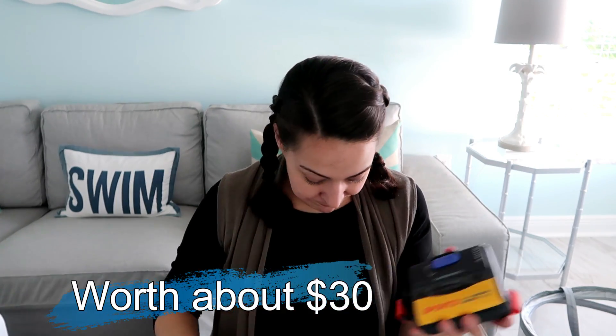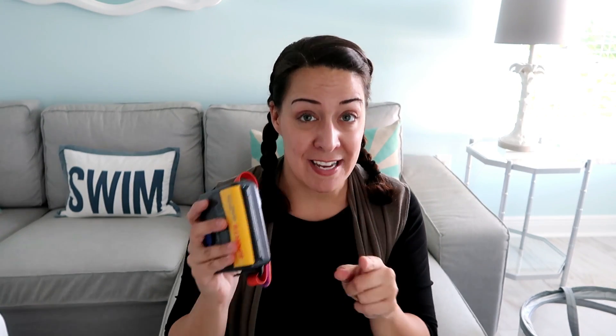Thank you to the person who put this in a bag because you kept these two pieces together and I'm very excited to sell them.